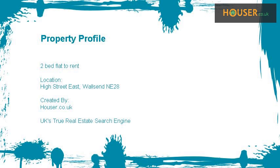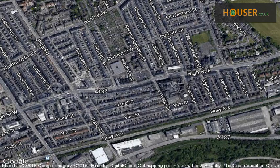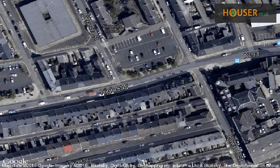2-bed flat to rent on High Street East. Let SAF is pleased to present to the market this 2-bed flat to rent on High Street East. This property is located on High Street East, Walsh, North East. View this property on map.